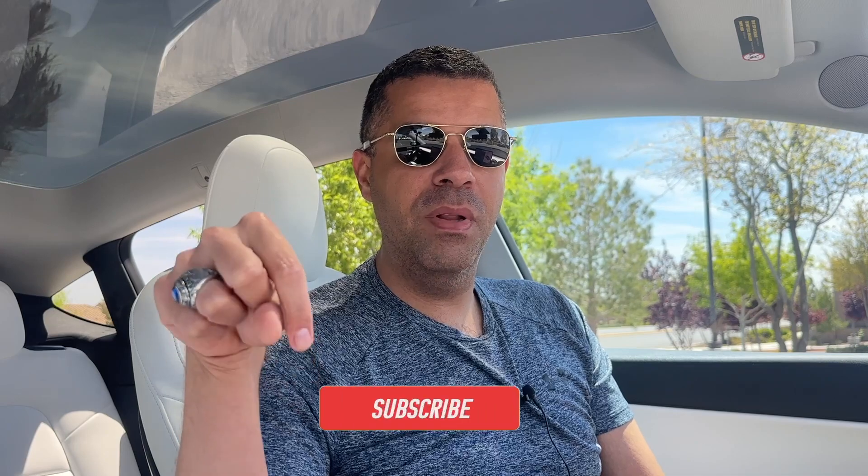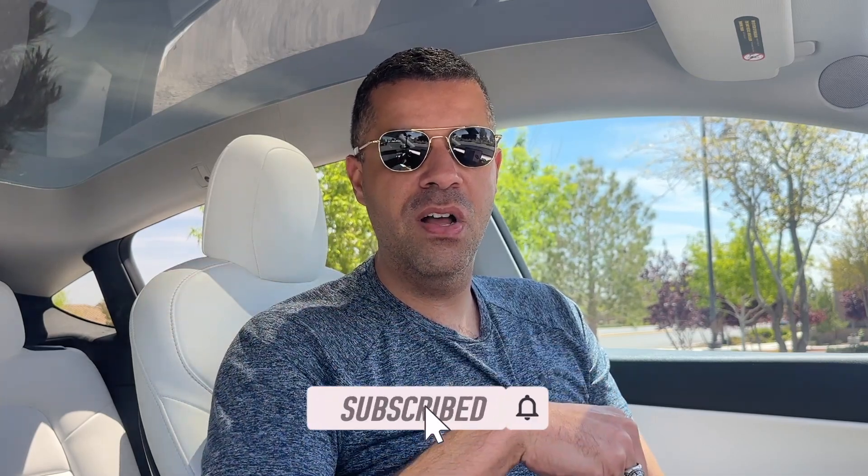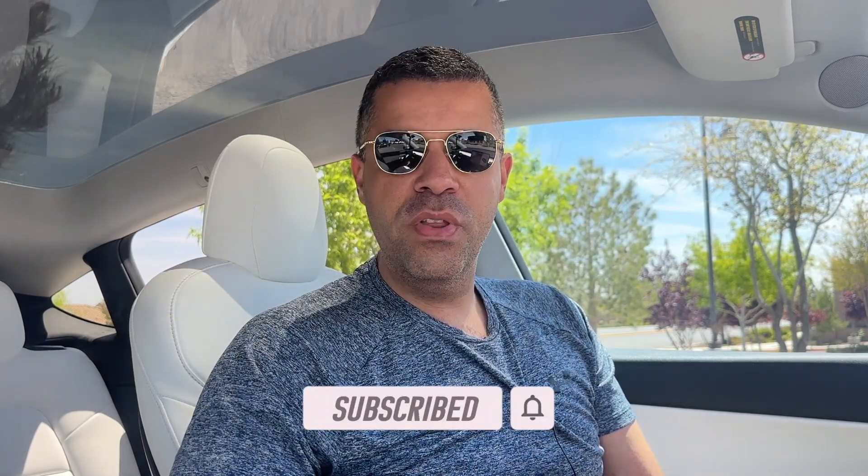I hope that was helpful. That's just the limited knowledge we have about the new Project Highland Model 3 and some things I'd like to see. If you enjoyed the video, give it a thumbs up, and if you're new to the channel, smash that subscribe button for more future Tesla content.